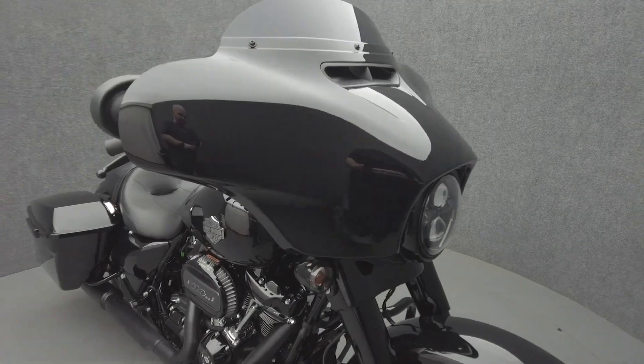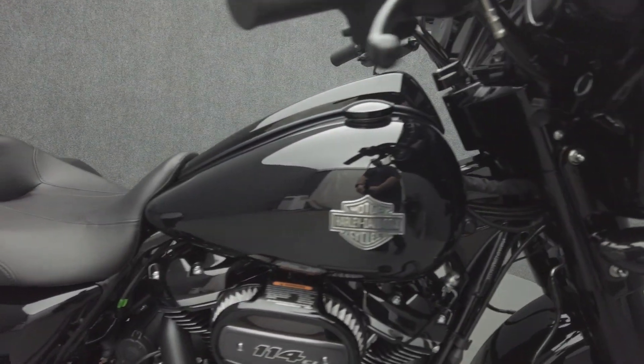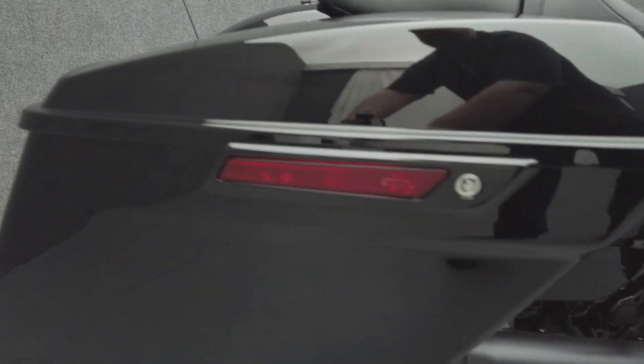It comes equipped with ABS, traction control, cruise control, and a multifunction two-speaker audio system. The Street Glide's hot rod attitude and long-distance capabilities help it thrive on the open road and stand out in a saturated touring class.